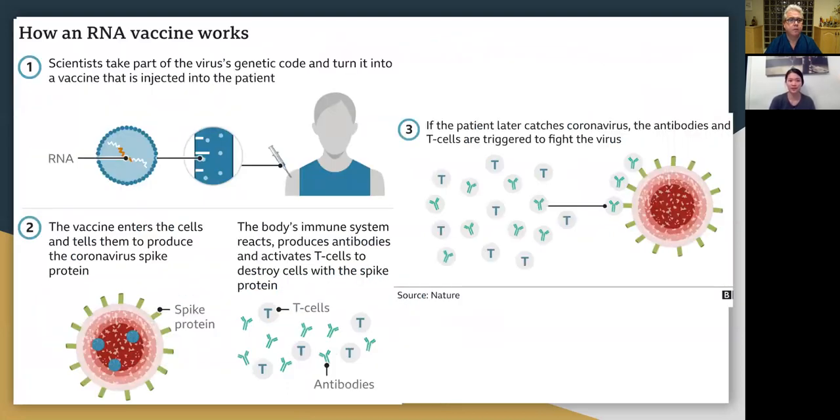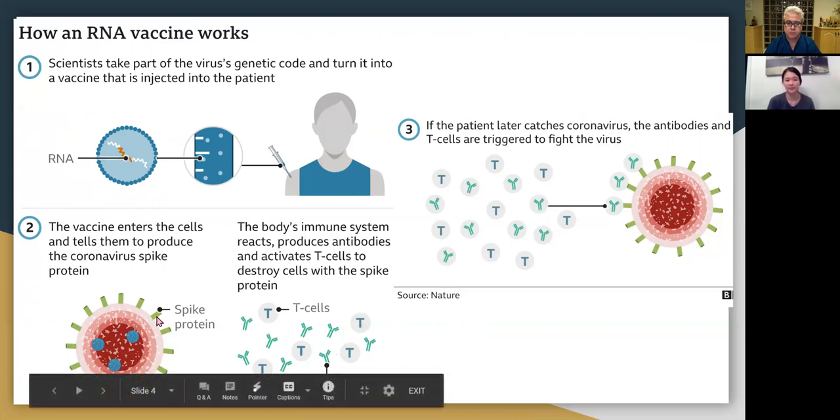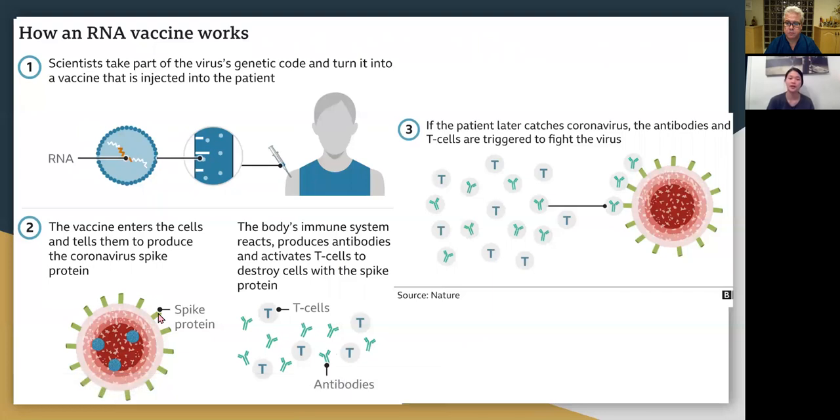Here is an illustration of how the mRNA vaccine works. Scientists take part of the coronavirus genetic material and add it to the vaccine. The vaccine is injected into a person's body, and once it enters the cell, it gives the cells instructions on how to make the spike protein unique to the coronavirus. The body's immune system sees that there's a spike protein in the system, and activates T cells and B cells to destroy them. Later on, we are left with antibodies against this spike protein, so if we're exposed to the virus again, we have sufficient antibodies to fight it off.